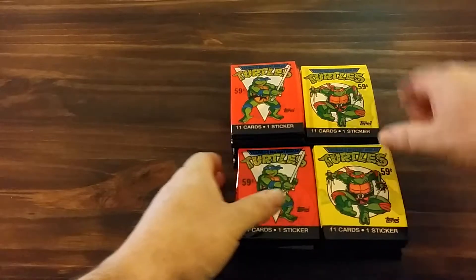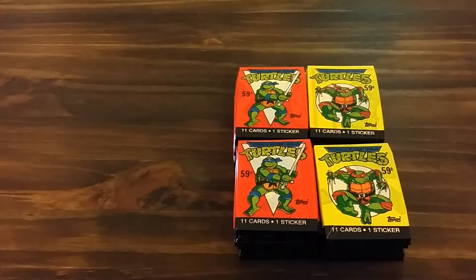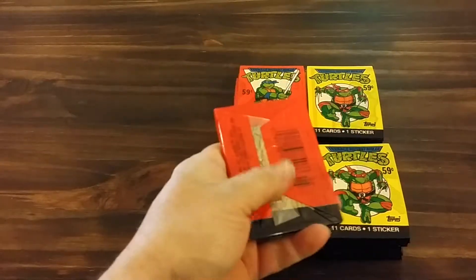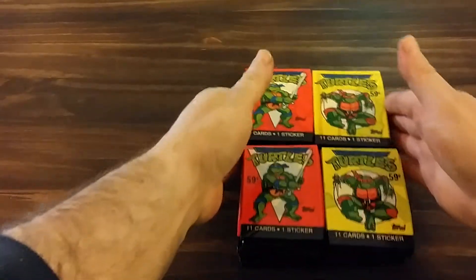In the end I will do a pack break of these here. Let me know what you think in the comment section below.